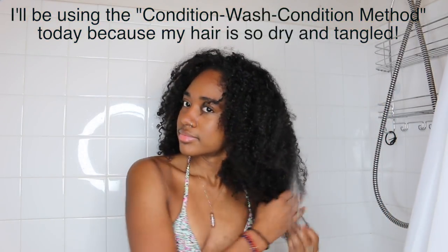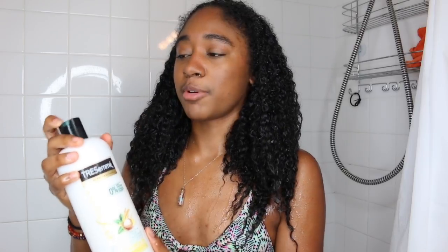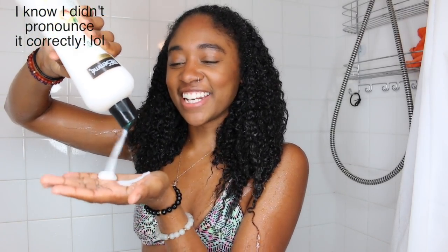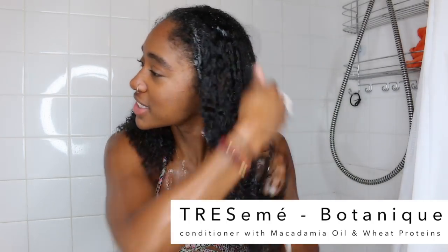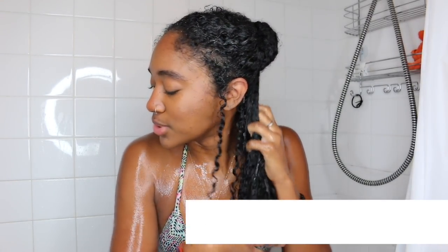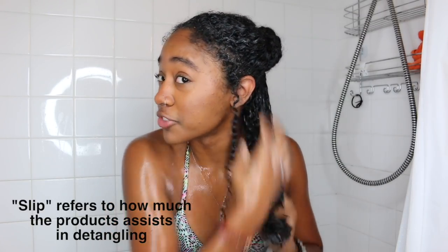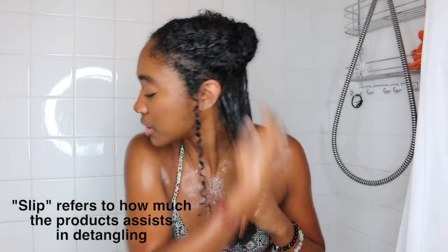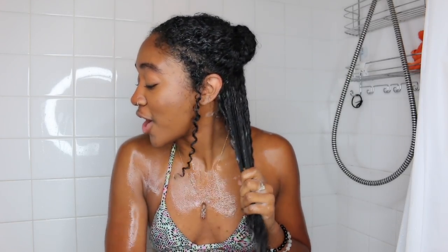I'm going to take some of my Botanique conditioner and give you my first impressions. First off, it smells amazing. I think I might have found a new conditioner that I love — it has loads of slip. My hair was really dry and tangled, and it has so much slip and moisture. It's very hard for me to find a good conditioner because I'm very picky about detangling conditioners, but I'm going to give this one an A because it is so moisturizing and slippery.